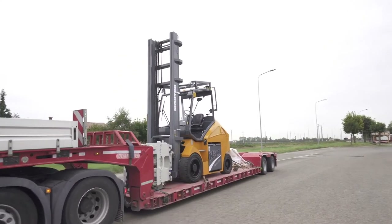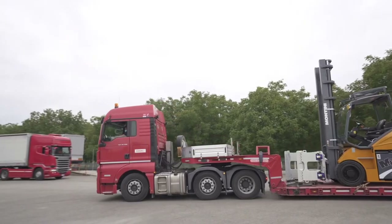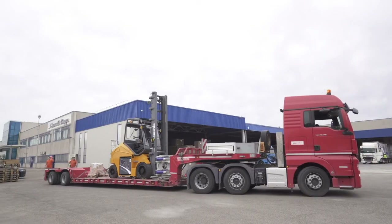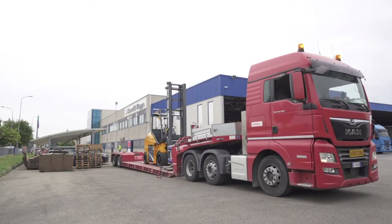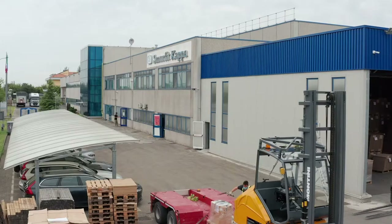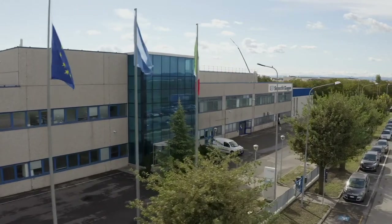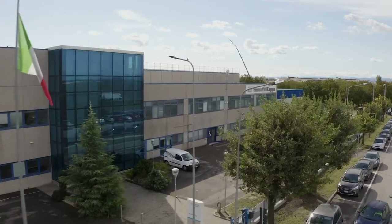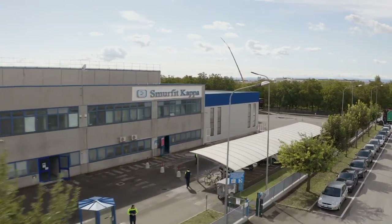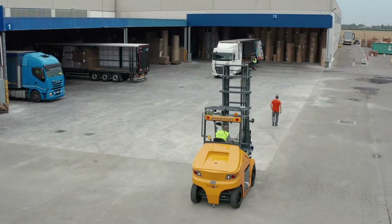Cooperativa Facchini Massa Lombarda, with headquarters in Massa Lombarda in the province of Ravenna, deals with porterage and the loading and unloading of goods. It has chosen to adopt new Montini electric forklifts in the compact 7-ton load capacity version for its operations handling paper reels on the premises of Smurfit Kappa, investing resources in modernizing its vehicle pool and abandoning diesel-powered forklifts in favor of new electric models offering the right solution in terms of performance and operational efficiency.